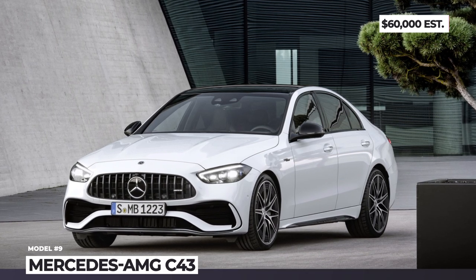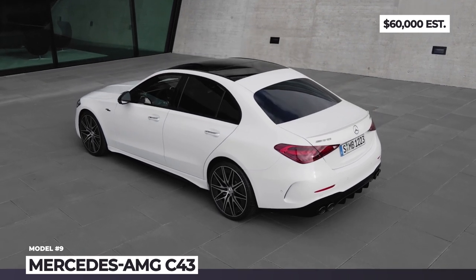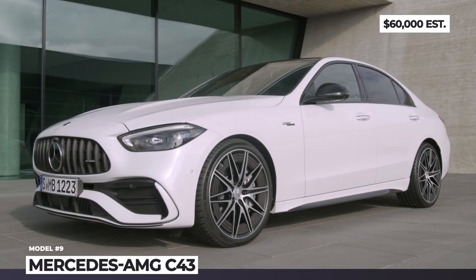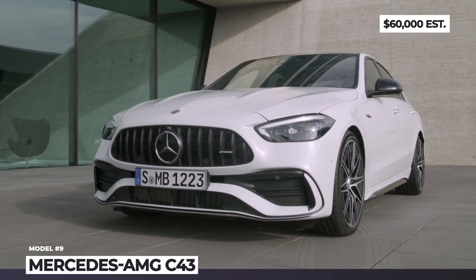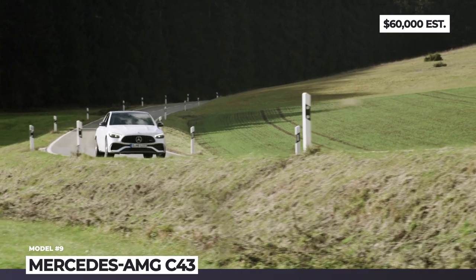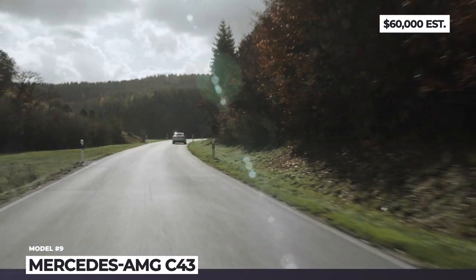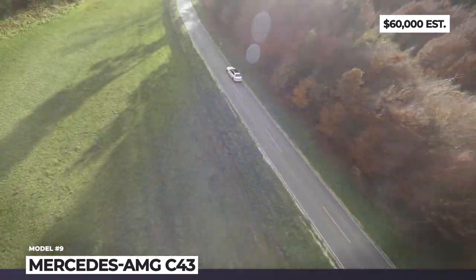Mercedes-AMG C43. AMG is applying a new formula to its entry-level models. The C43 is the second vehicle from the brand to arrive with a Formula 1-enhanced four-cylinder engine, replacing the previously used 3-liter V6. The new generation adopts a 2-liter mill using an electric exhaust turbocharger assisted by mild hybrid tech, producing 408 horsepower and 369 lb-ft.